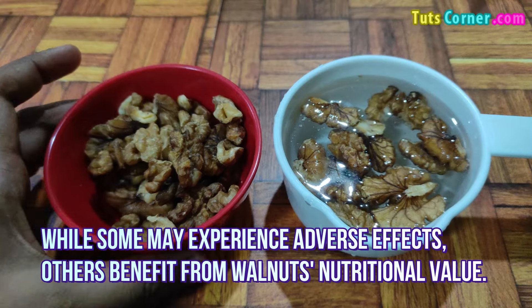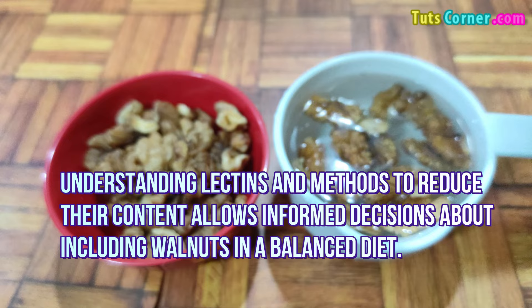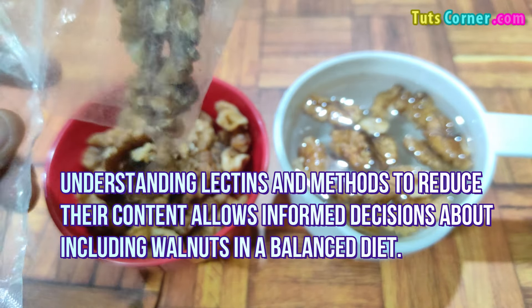Walnuts contain lectins whose impact on health varies individually. While some may experience adverse effects, others benefit from walnuts' nutritional value. Understanding lectins and methods to reduce their content allows for informed decisions about including walnuts in a balanced diet.